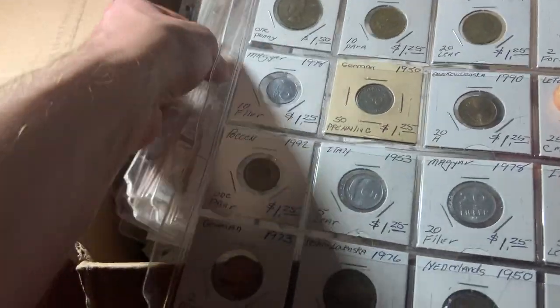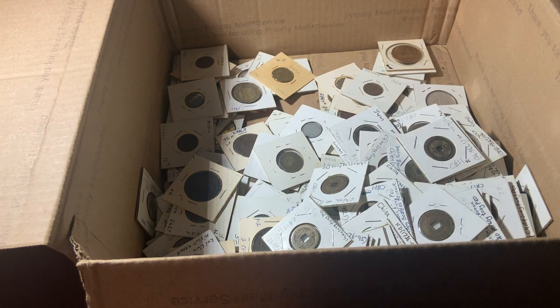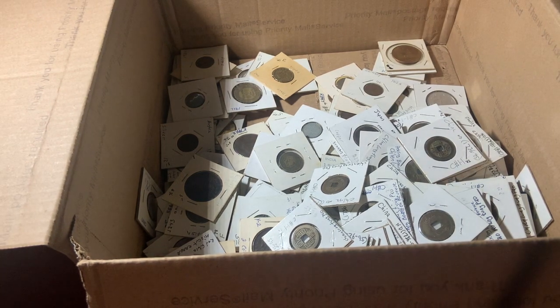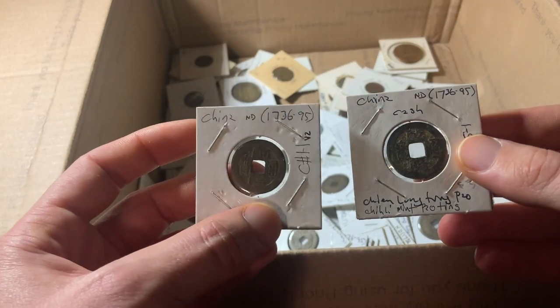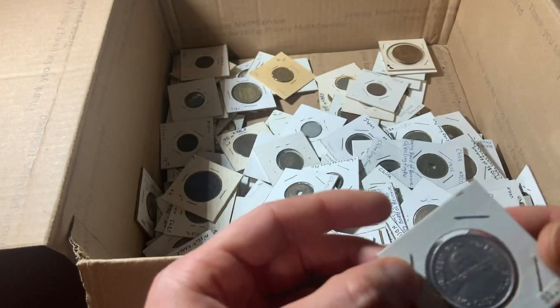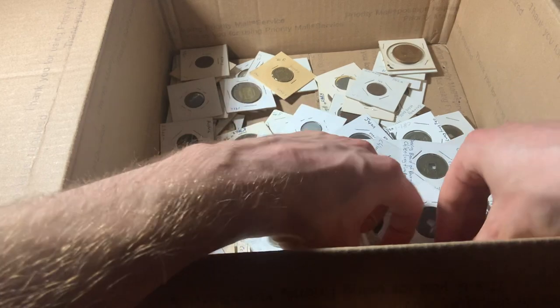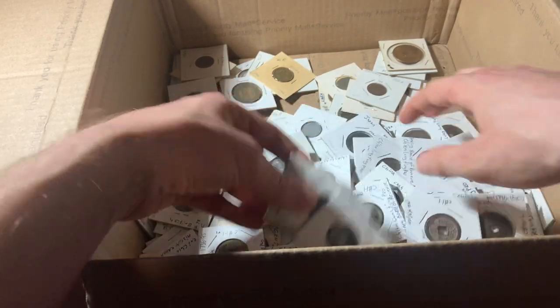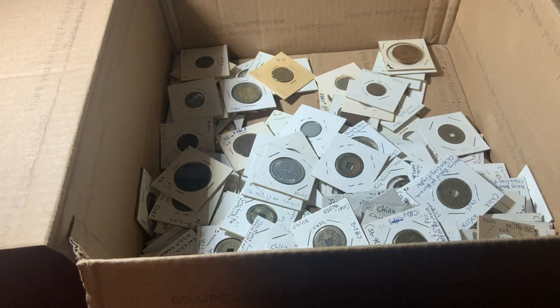I'm honestly blown away by what's in here. Every single coin is properly identified and placed into a cardboard flip. And I can tell that these aren't just filler coins. I know that there are dozens of Chinese cash coins in here, as well as a lot of silver coins too. I've also spotted a few interesting tokens as well. This is definitely a collection that someone put a lot of work into. It's going to take some time to look through all of these, but I'll show you anything interesting that I find.